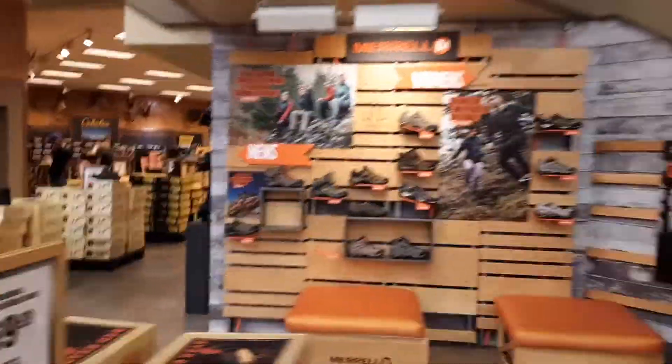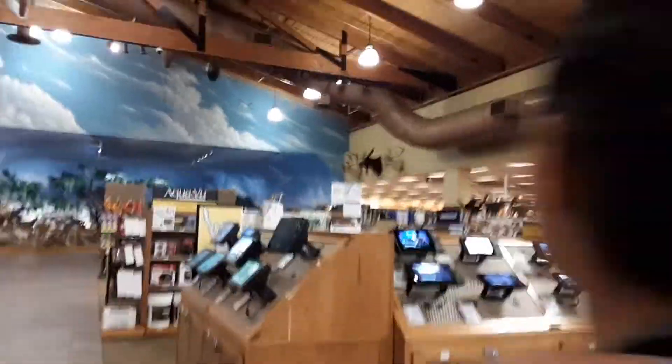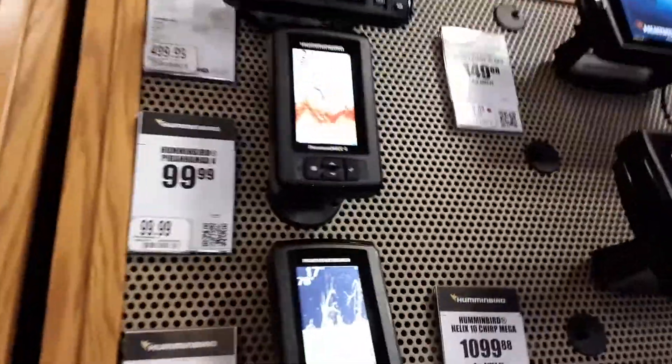We're now in the process of locating my mom again. They have a shoe store in here dedicated to just shoes. Over here they have fish finders — actually these are GPS things, and there are fish finders here as well.